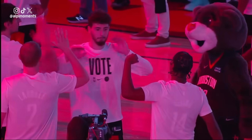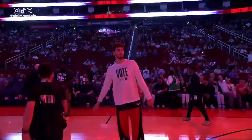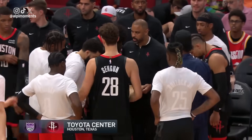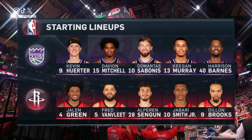The 6-0 center from Turkey, number 28, Alperen Şengün! This group can possibly change those fortunes here tonight. Let's go ahead and meet the starting lineups for this ballgame, shall we? We'll start with the Houston Rockets.